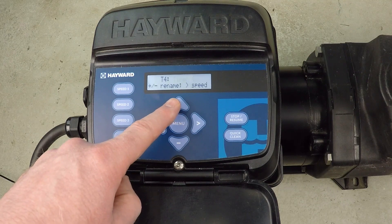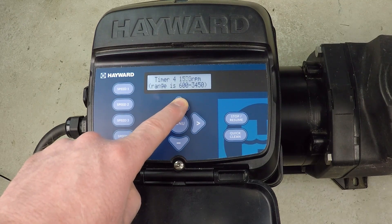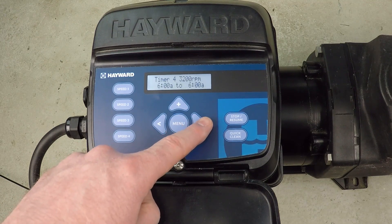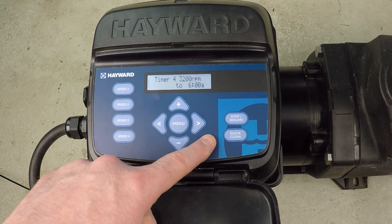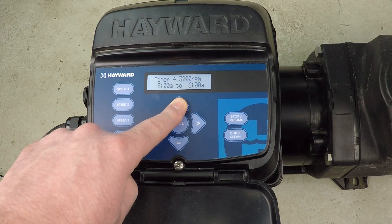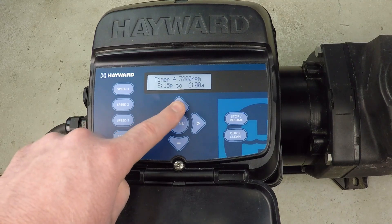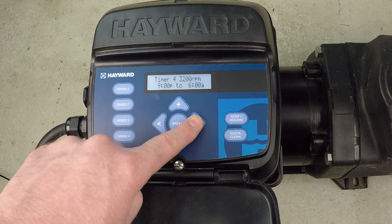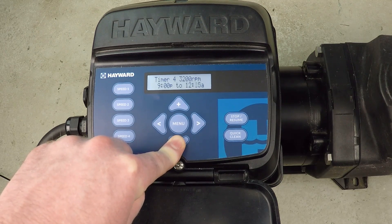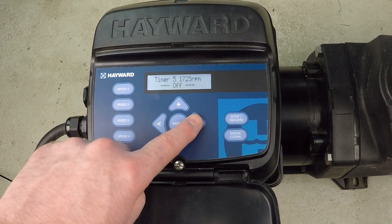Proceeding to timer four — again I don't care about the name — and once again I'm going to run this up to 3200 RPM for one hour. This is the dynamic part of the schedule: we're sprinkling in faster speeds with slower speeds rather than just a few hours of one or the other. Timer four runs from 9 p.m. to 10 p.m., seven days a week.